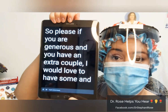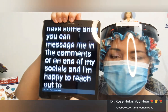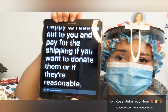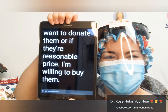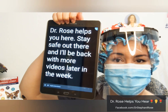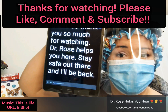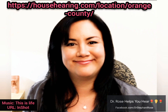You can message me in the comments or on one of my socials and I'm happy to reach out to you and pay for the shipping if you want to donate them, or if they're a reasonable price, I'm willing to buy them. Thank you so much for watching. Dr. Rose Helps You Hear — stay safe out there and I'll be back with more videos later in the week. Bye.